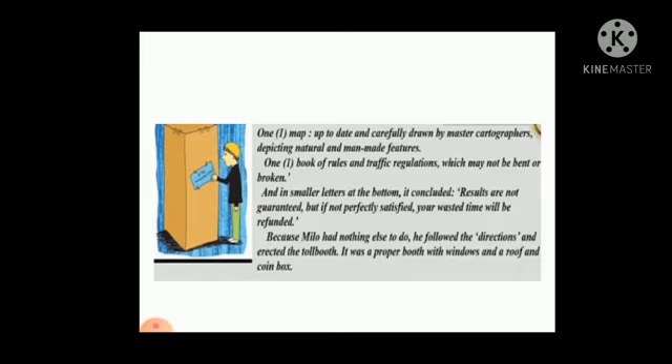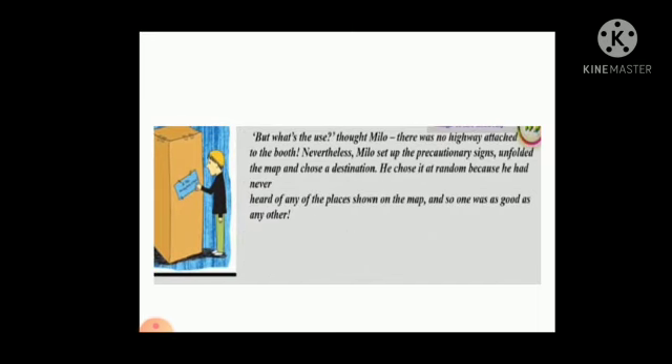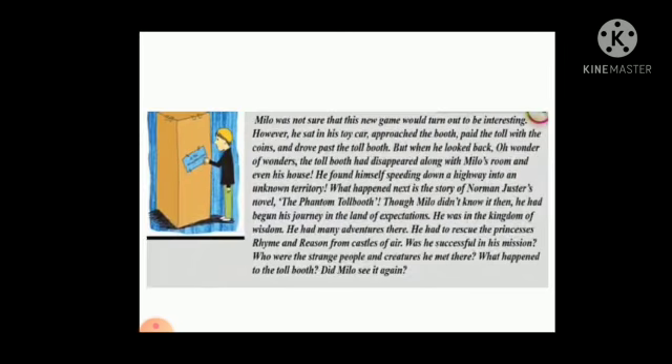It was a proper booth with a window, a roof, and a coin box. "But also of no use," thought Milo, as there was no highway attached to the booth. Nevertheless, Milo set it up, unfolded the map, and chose a destination. He chose it at random because he had never heard of any of the places shown on the map, and so one was as good as any other. Milo was not sure this new game would turn out to be interesting. However, he sat in his toy car, approached the booth, paid the toll with the coins, and drove past the tollbooth.